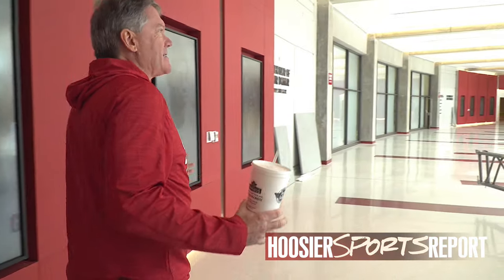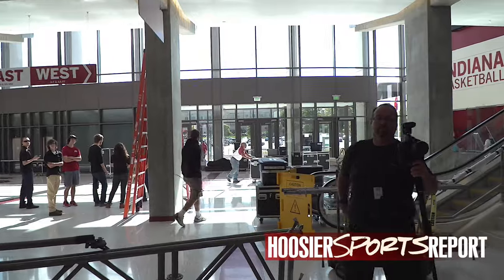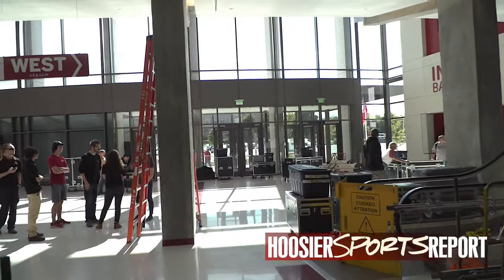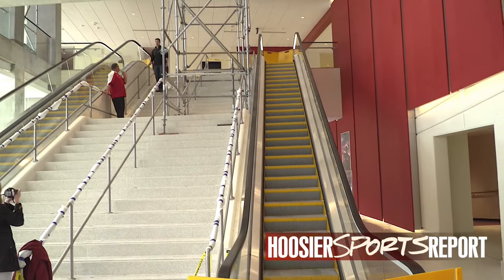You just get a feel for the size of this new front door, which I love. That's part of what we were trying to do — a new front door facing campus, really being where you arrive at Simon Scott Assembly Hall. Obviously the ramps are gone; in their place are these wide stairwells and escalators. There will be escalators on the south side as well.